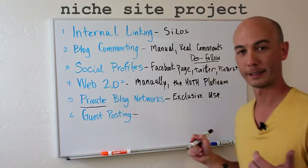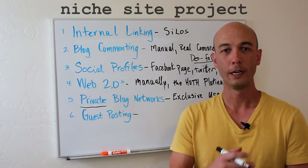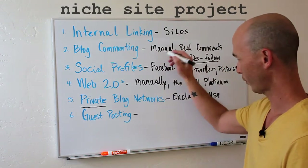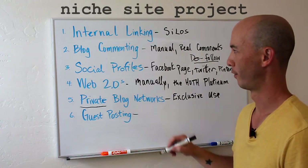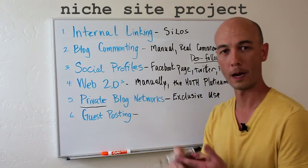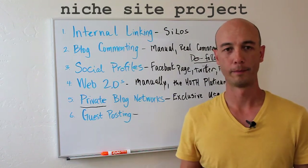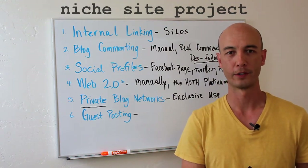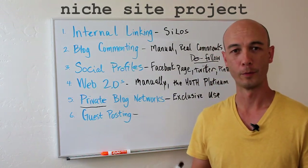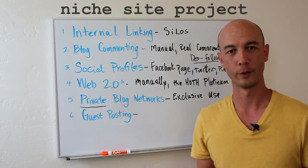Guest posting is the classic method — outreach. You connect with bloggers and pitch them to let you put a guest post up there. The way I tie it into blog commenting is I find where all our backlinks are from blogs that actually approved our comments, create a list of those sites, contact them, and ask if they'd be willing to let us guest post. I typically follow the standard script that Brian Dean puts out on Backlinko — I'll put a link in the notes below. You mention you're a follower of their website and that you actually commented on one of their posts, and you can link to it to remind them.